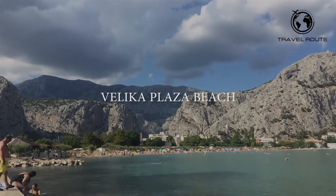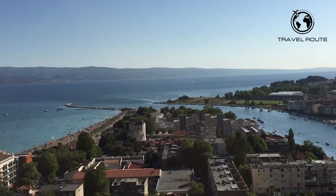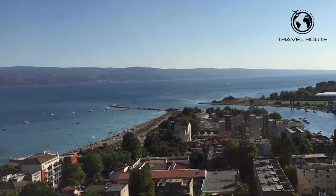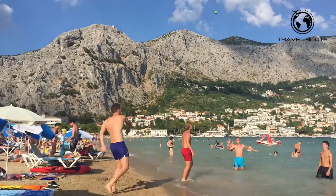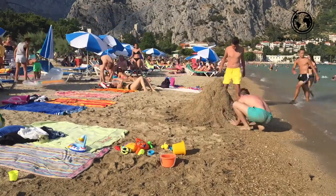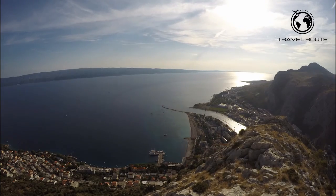Velika Plaža Beach is another highlight in Omish town — it is the main beach in Omish city. This great sandy beach has a length of about 700 meters and therefore offers enough space for everyone, even in high season. As this beach very gently slopes into the sea, it's especially popular with families, the elderly, and non-swimmers. Due to its perfect location on the Omish Riviera and the proximity of the old town, Velika Plaža is the perfect place to spend your beach holidays in Croatia.